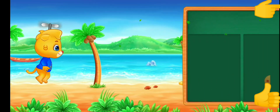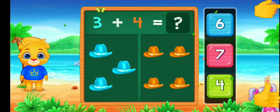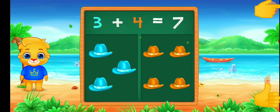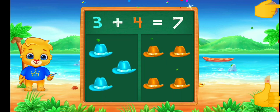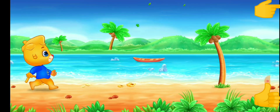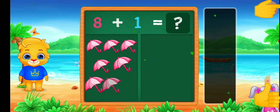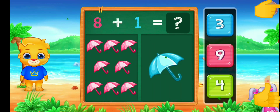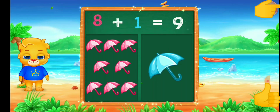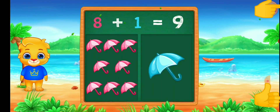10! 10! 10! 3 plus 4 equals 7! 10! 10! 10! 10!